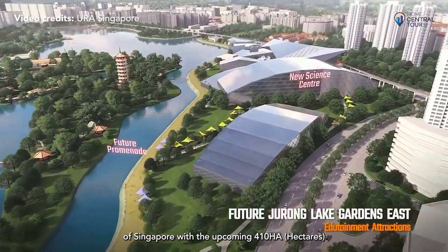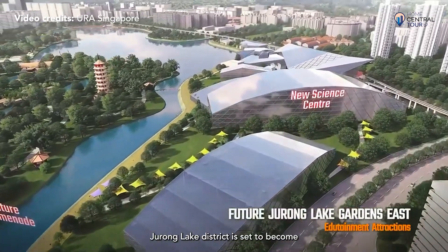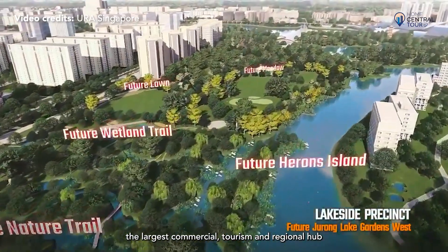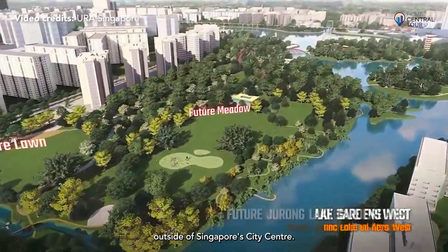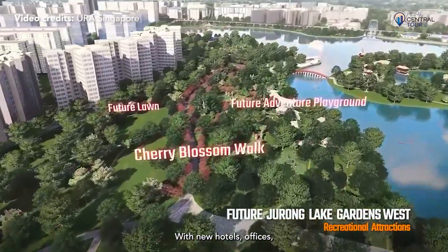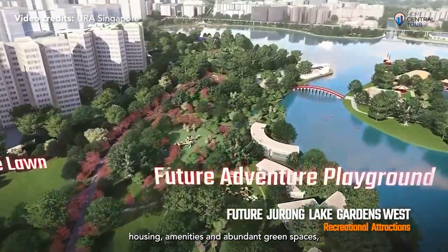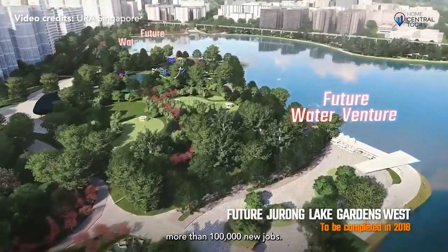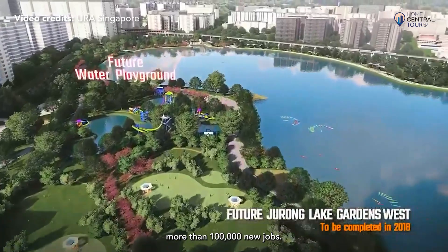With the upcoming 410-hectare Jurong Lake District set to become the largest commercial, tourism, and regional hub outside of Singapore's city centre, new hotels, offices, housing, amenities, and abundant green spaces will be introduced. The transformation will provide more than 100,000 new jobs.